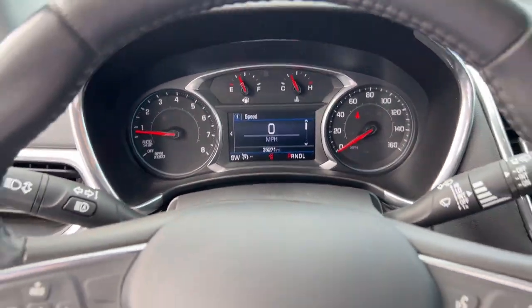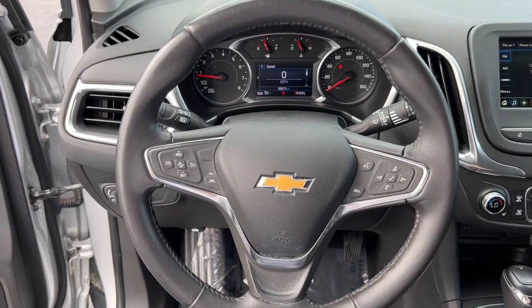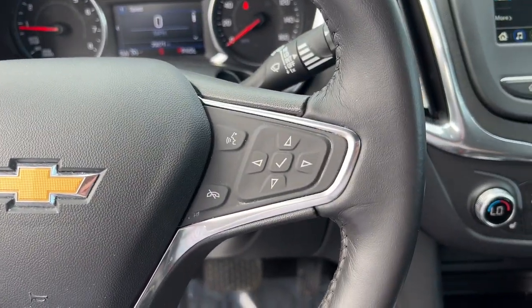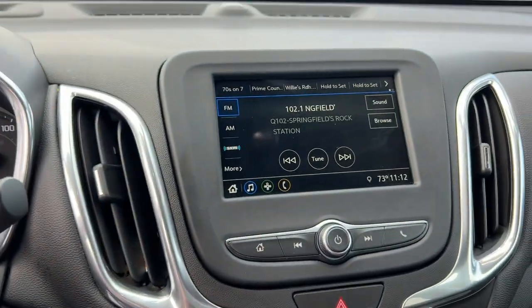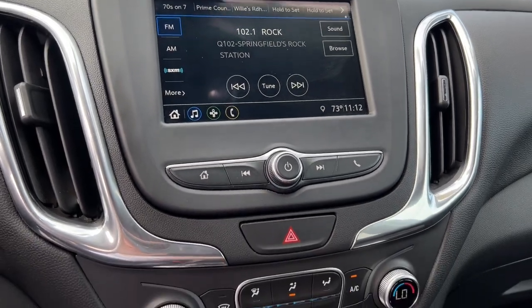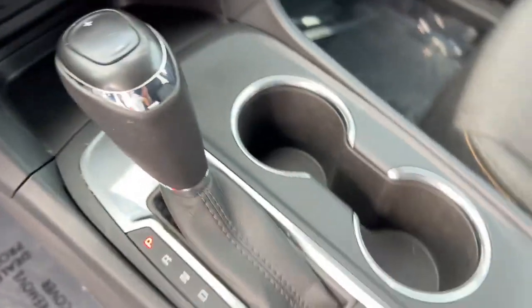The following are some of this vehicle's highlighted options: heated driver's seat, keyless entry, power liftgate, backup camera, remote engine start, electronic stability control, aluminum wheels, intermittent wipers, trip computer, power windows.